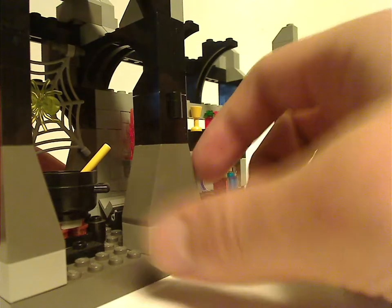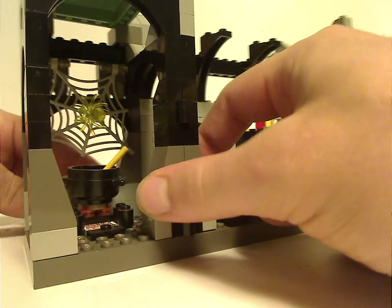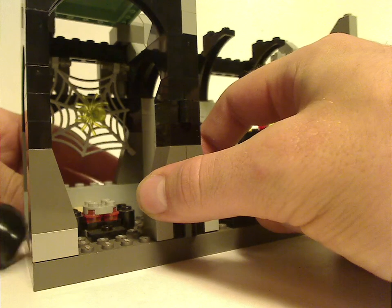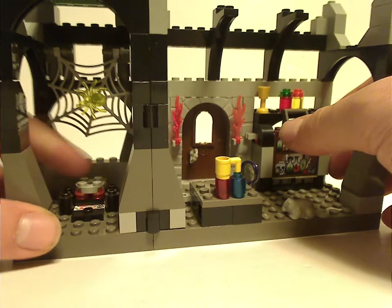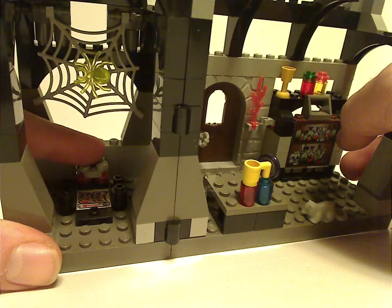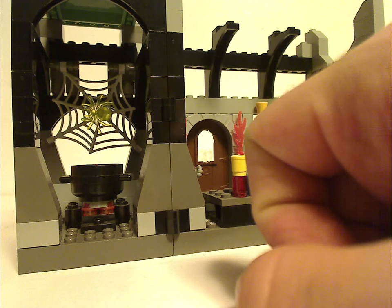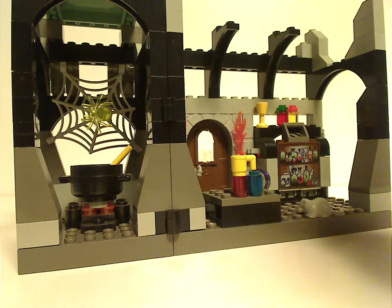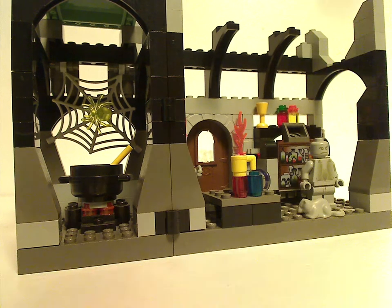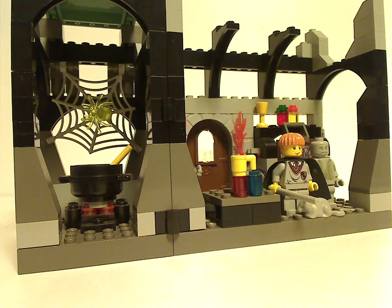The feature is: if you pull this thing in the back it makes the cauldron fall right off — also revealing a printed tile with a scroll on it, which was also used in the sorting hat set. And again, there's enough space to fit all the minifigures onto it for display purposes.